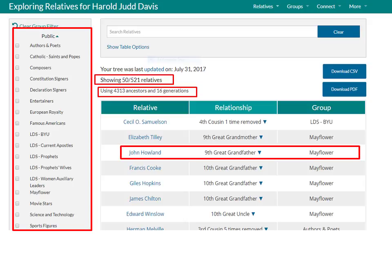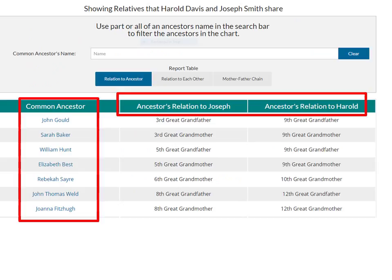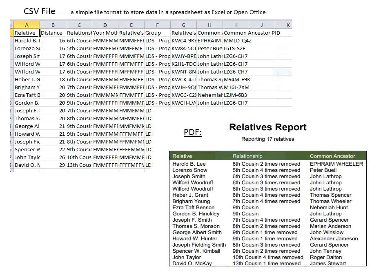John Howland of the Mayflower is my ninth great grandfather. One can also search individual groups such as LDS prophets — I have 17 that I am related to. Harold B. Lee is my sixth cousin two times removed, or a two generation difference. I can also learn which ancestors the prophet Joseph and I have in common. Searching relatives, I find that 33 of the 521 have the first name of John. In any of the categories, I can download the information to a CSV file in a spreadsheet such as Excel or OpenOffice, or I can save the information as a PDF file.